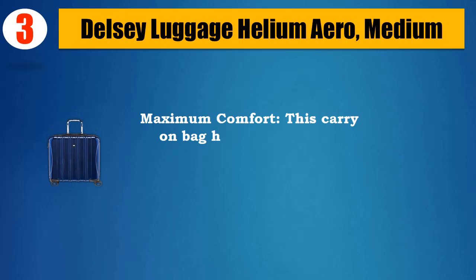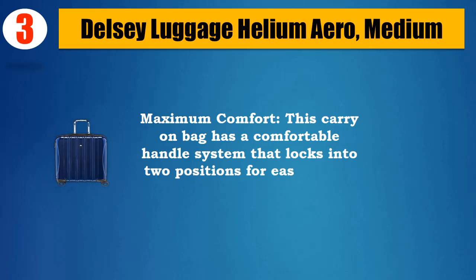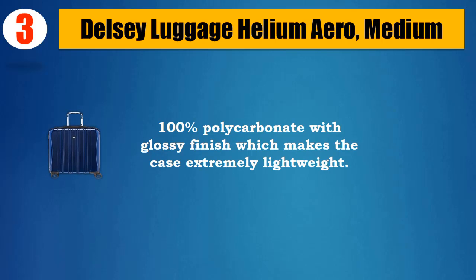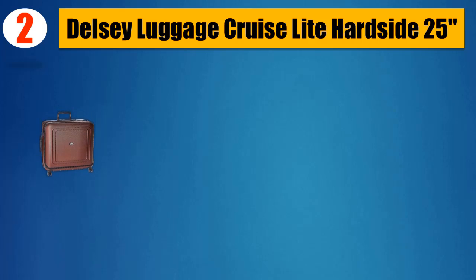Maximum comfort — this carry-on bag has a comfortable handle system that locks into two positions for ease of use. Made of 100% polycarbonate, which makes the case extremely lightweight. Please check the description for details and updated price.